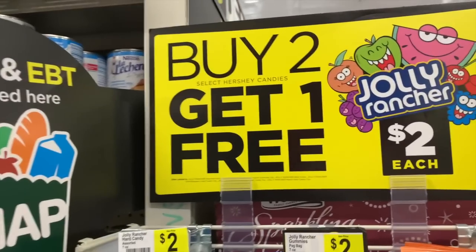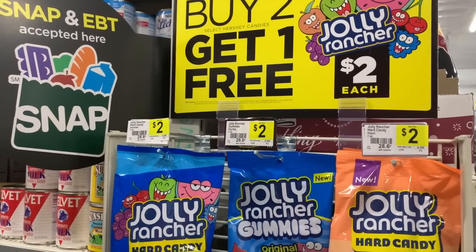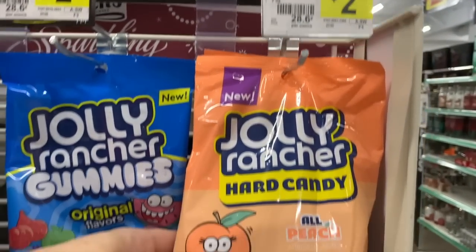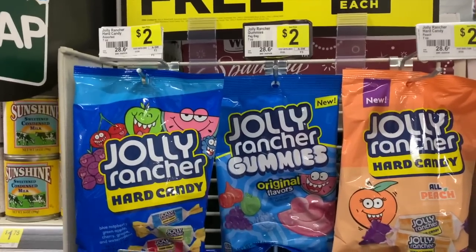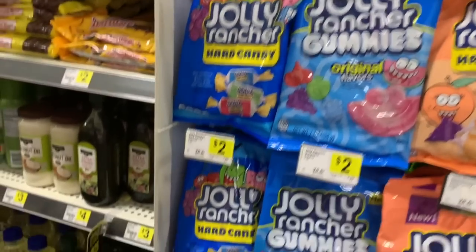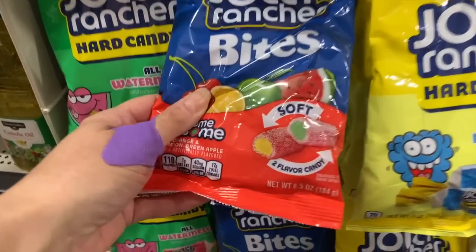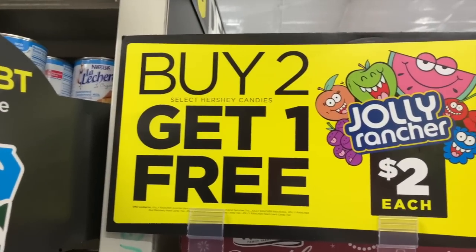Look at this deal — buy two, get one free. Definitely check out the Dollar General app because there's lots of buy two, get one free deals and really good deals this week, especially on Saturdays if you guys love getting detergent. But look at these — brand new and the packaging is so cute. All peach Jolly Ranchers! I don't think I've ever had a peach Jolly Rancher, but it sounds really, really good. So buy two, get one free — spend $4, get three bags of Jolly Ranchers. That also includes the gummies, the hard candy. We also have all watermelons, we have the Jolly Rancher bites, we have all blue raspberries. I believe we have some other buy two, get one free candy deals.